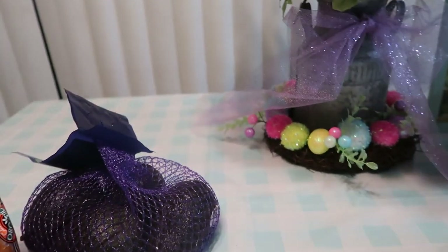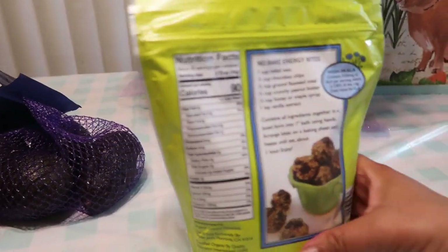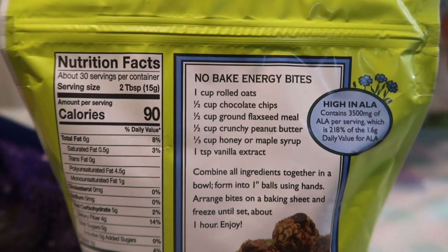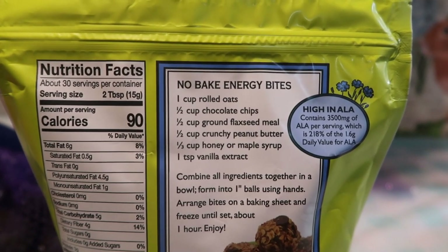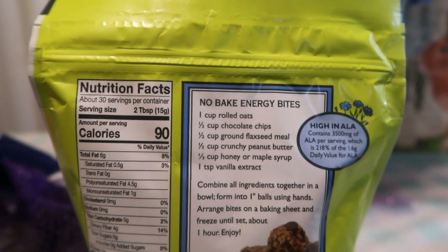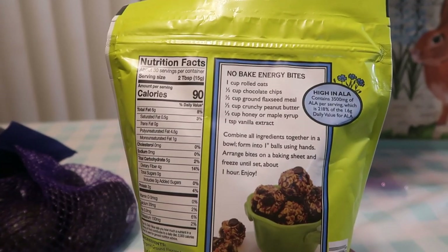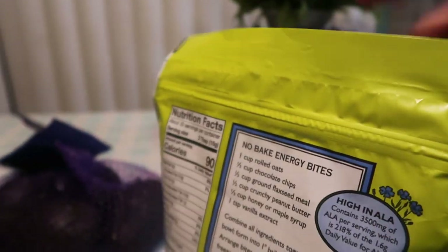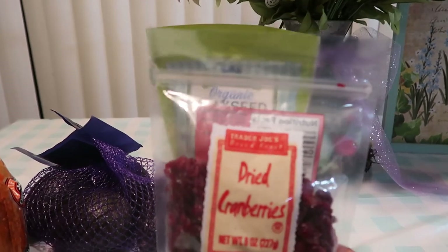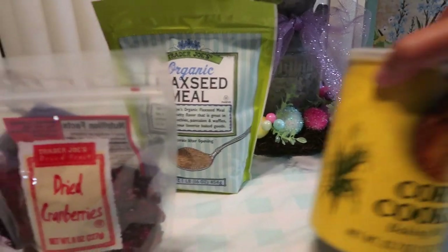We got more flaxseed, which I absolutely love. If you get this bag, I have been making these like crazy and my family absolutely loves them — these little no-bake energy bites are amazing. I'm going to make some so you guys can see how they turn out. It's very simple and I've tried it with honey or maple syrup — we really fancy the honey but the maple syrup is fabulous as well. Stay tuned for those energy bites as a better alternative when you want something sweet. We also have the dried cranberries — I love these with my salad or even baking with them.